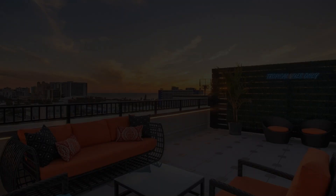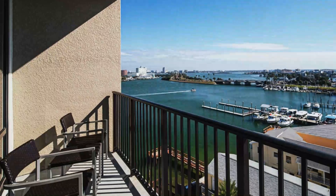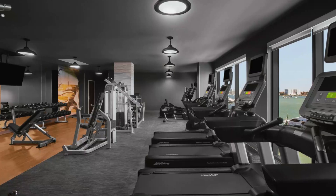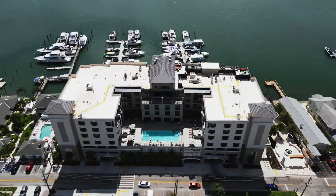Upgraded rooms have balconies and or pull-out couches. Some offer channel views. Amenities include a relaxed bistro bar, an outdoor pool, and a 24-hour gym, as well as breakfast and parking.